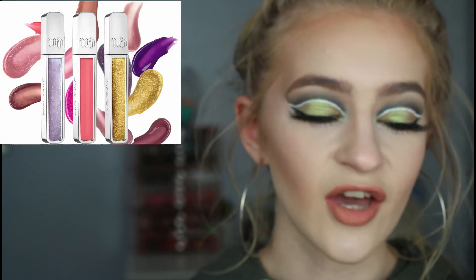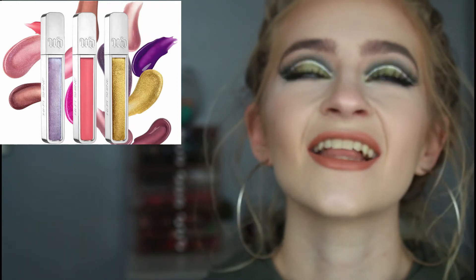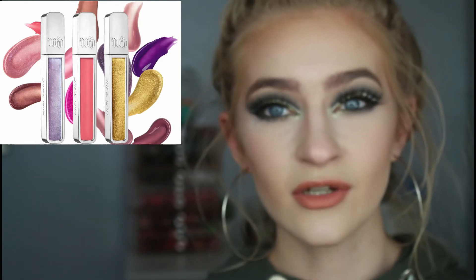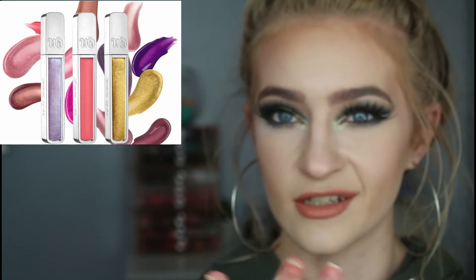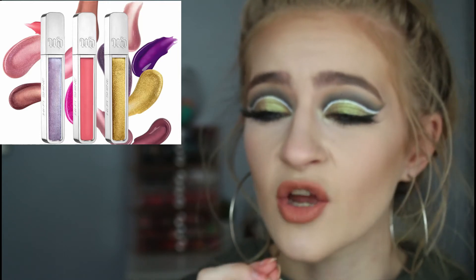Let's just get straight into this video. The first thing I have to mention is the Urban Decay Hi-Fi Shine lip glosses. They're not new — they're just things that I want. But these just look like heaven on the lips. They're so shiny, so pigmented.